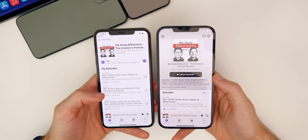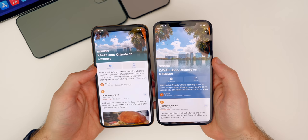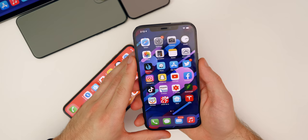Inside Maps, the Guides section has also been redesigned with a much more modern and improved UI layout compared to previous versions.